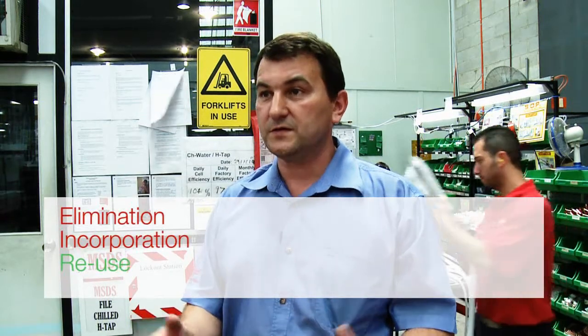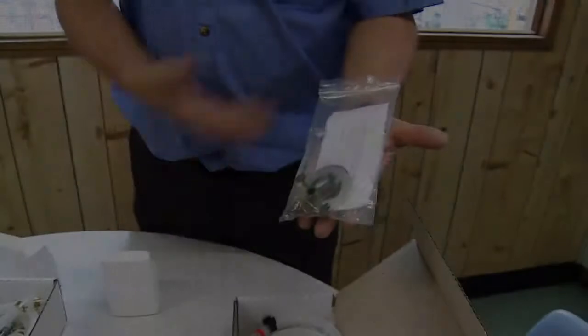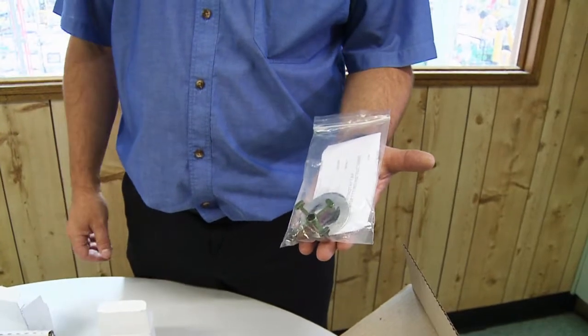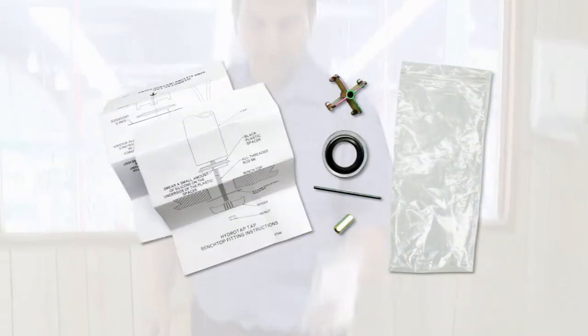Additionally, reuse — so is there an opportunity to reuse something elsewhere within the factory, hence at minimum getting two uses rather than use and landfill. In this case we utilise a plastic bag; when it arrives at the customer the plastic bag will be disposed through their landfill, and obviously the purpose of the bag is to contain the small components in the box.